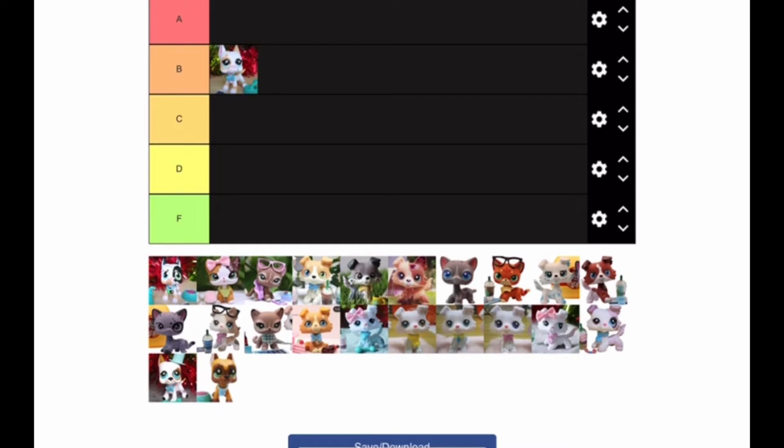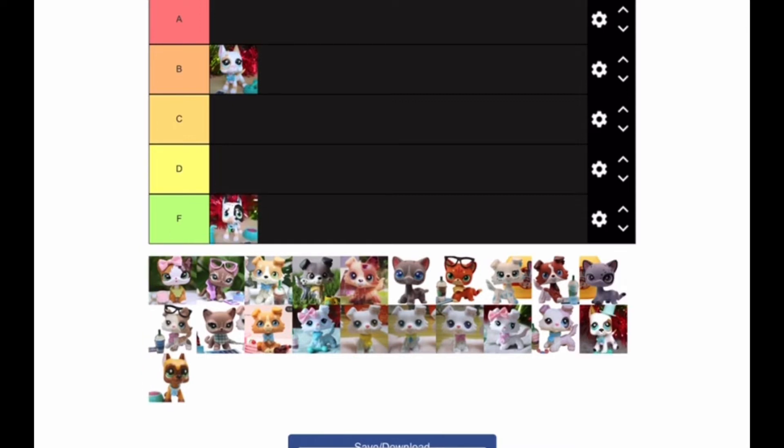The next one I'm going to put in F, honestly. In my opinion I think there's way too much going on — two different color eyes, two different color spots. I feel like there's a bit too much and they needed to fix a couple things. Cobalt also put this Great Dane in F and I 100% agree with him.